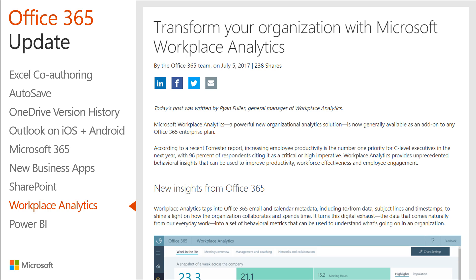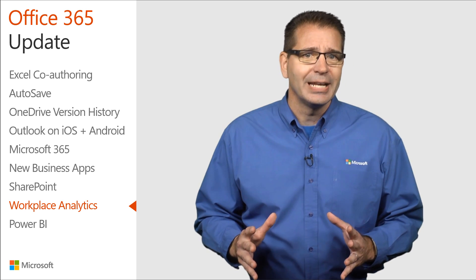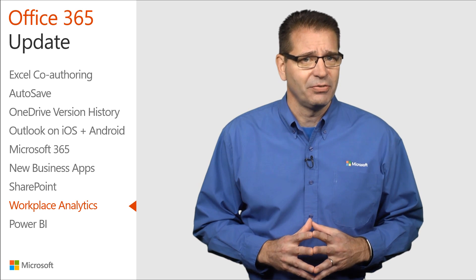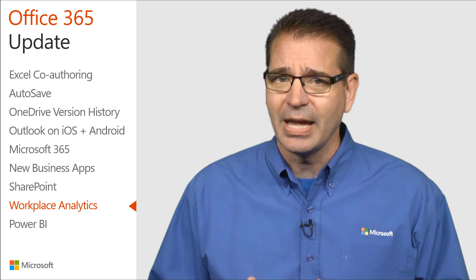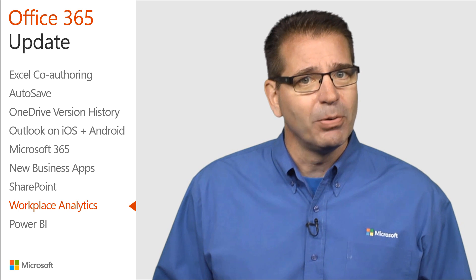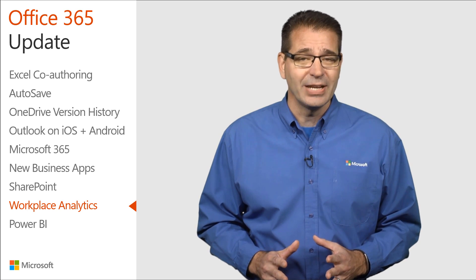Microsoft Workplace Analytics is now generally available as an add-on to any Office 365 Enterprise plan. It's a powerful new organizational analytics solution that taps into Office 365 email and calendar metadata to shine a light on how the organization collaborates and spends time. Customers own their Office 365 data and decide how to apply insights generated by Workplace Analytics to solve their business challenges. Microsoft has enabled Workplace Analytics with built-in privacy and compliance capabilities, leveraging only metadata that is aggregated and de-identified.